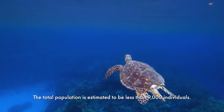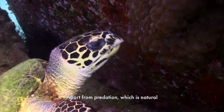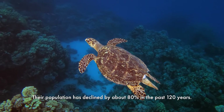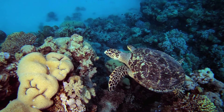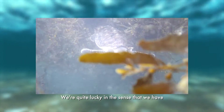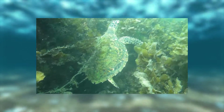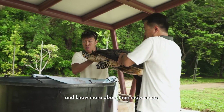The total population is estimated to be less than 9,000 individuals. Apart from predation, which is natural, they are also harvested for the shell trade because they have a very attractive shell. Their population has declined by about 80% in the past 120 years. Among all the turtle species, they are the least studied. We are quite lucky in the sense that we have nesting populations of hawksbill turtles that return every year, which gives us a very good opportunity to satellite tag them and know more about their movements.